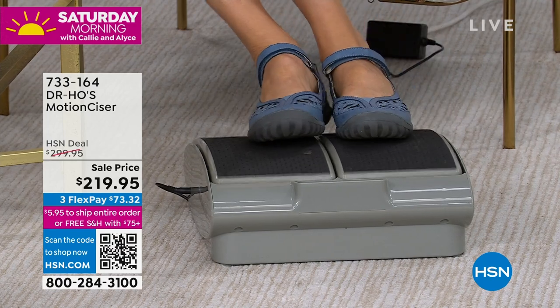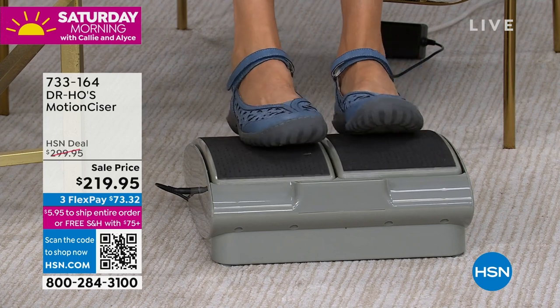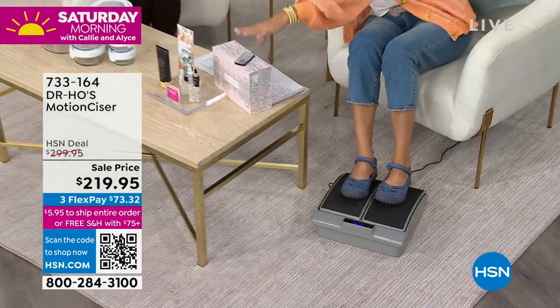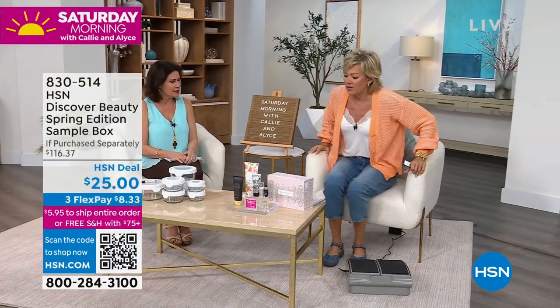They are so cute. But then I wanted to share this. This is such an incredible opportunity for all of you to maybe try some of our beauty brands — our sampler, our spring edition sample box. It's called our HSN Discovery. I love it when we do these little boxes. I need to get off of this and focus.